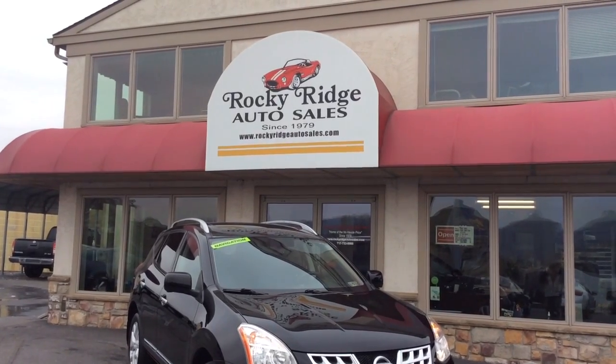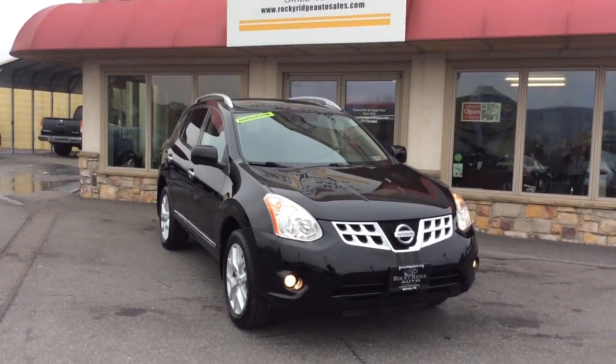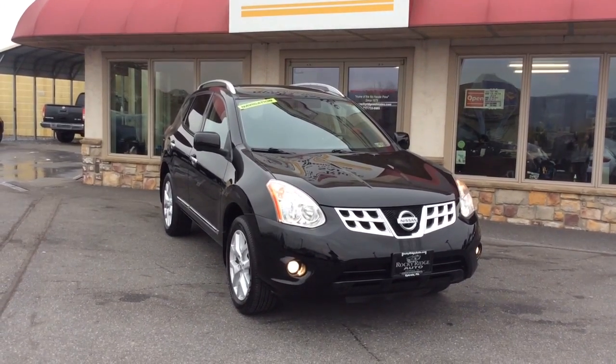Hello and welcome to Rocky Ridge Auto Sales here in Ephrata, Pennsylvania. We've been here selling quality used cars and trucks, sold at low, no-hassle, market-driven prices since 1979.